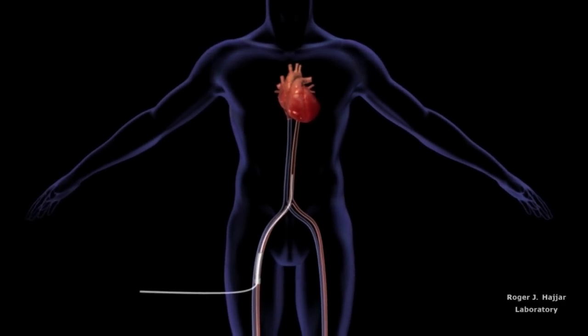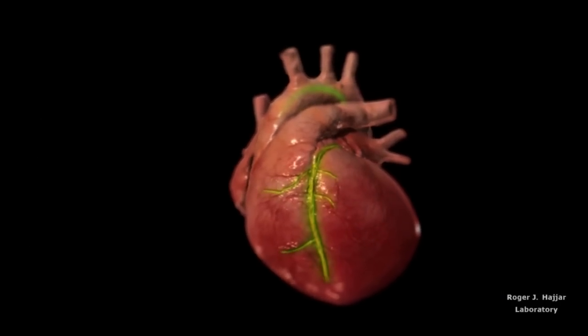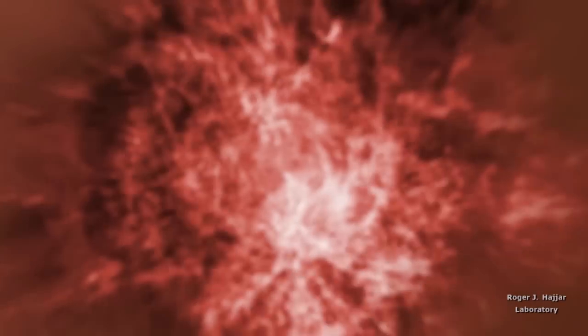Using standard cardiac angiography, the gene for SUMO1, carried by type 1 adeno-associated vector, or AAV1, is injected antegrade down the coronary arteries using slow perfusion.